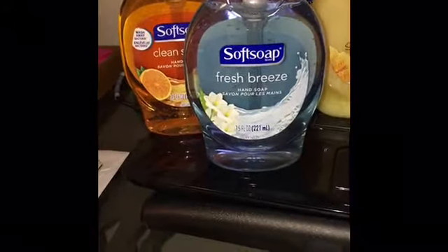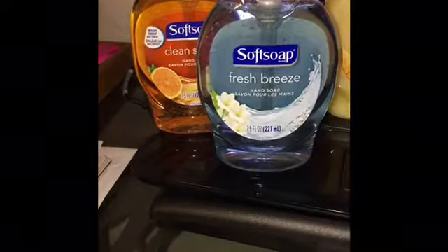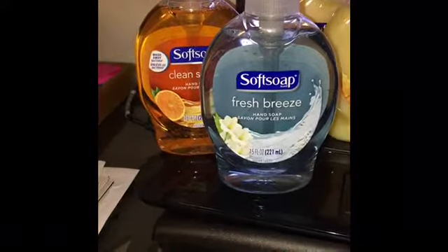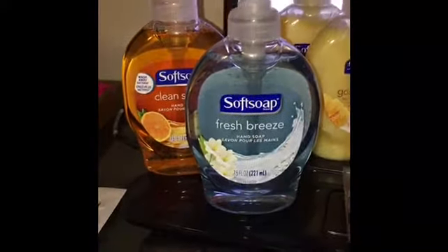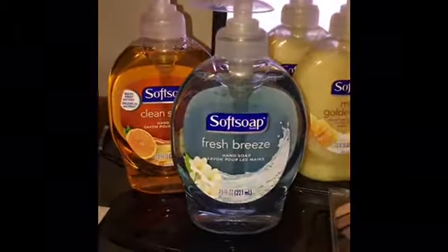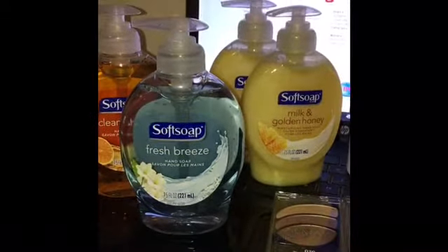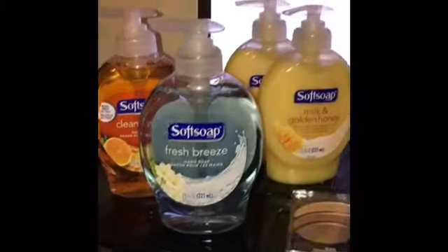The first item CVS has on promotion this week is Soft Soap hand soap 7.5 oz — these are two for four dollars. No coupons are needed whatsoever. You pick up two, pay four dollars out of pocket, and you redeem back two ECBs, making the final price two dollars for both, or a dollar a piece. This is newbie friendly — a perfect example for anyone who wants to start couponing with no coupons required.